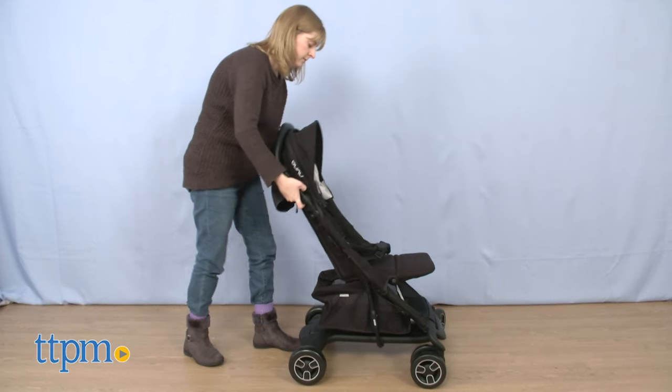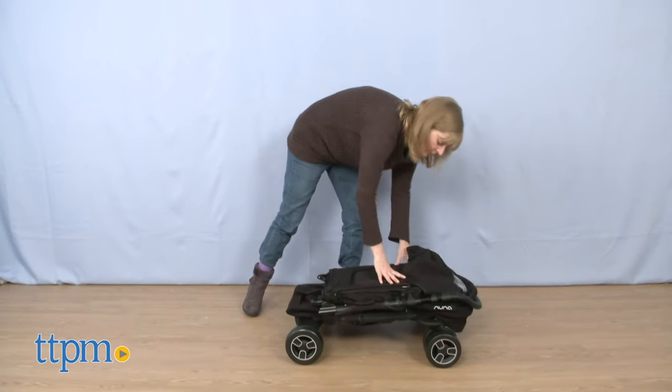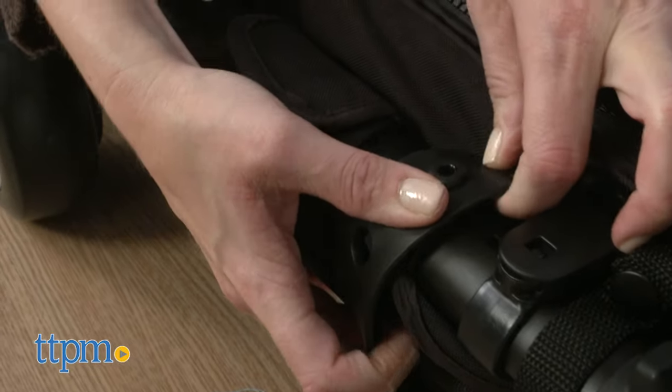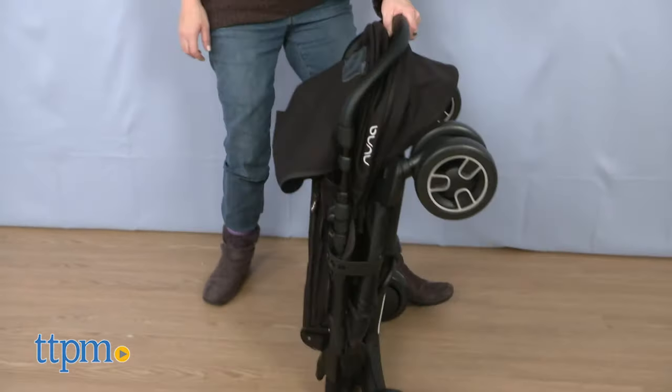Folding is easy to do. You simply pull up on the folding buttons and push the stroller forward. Once you've secured the storage latch to the mount, you can stand the folded stroller on its own or pull it along behind you like wheeled luggage.